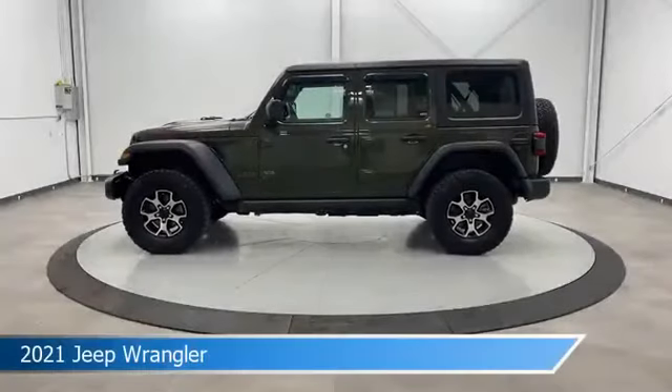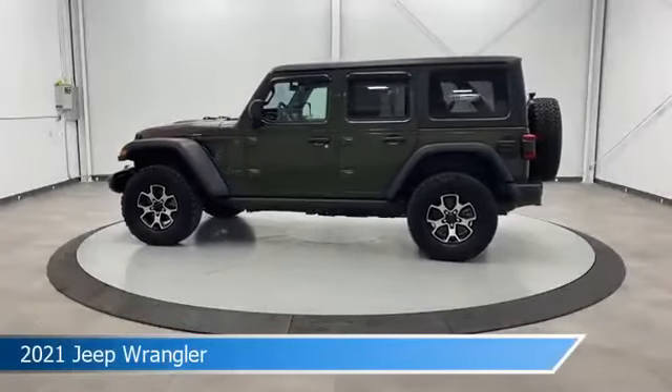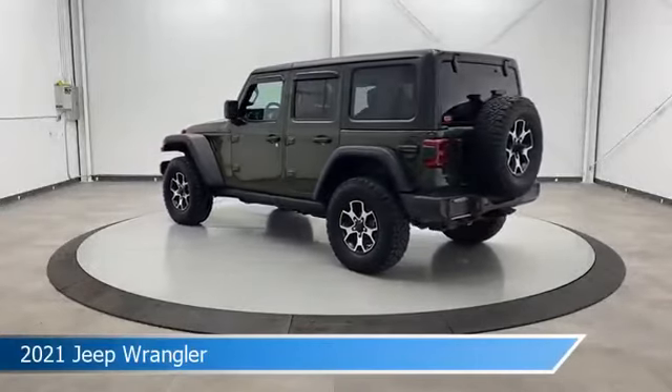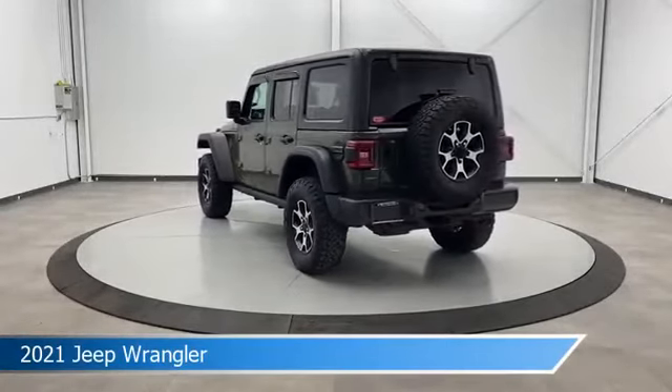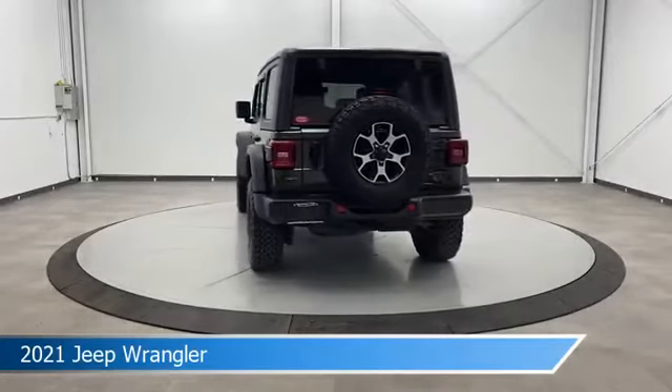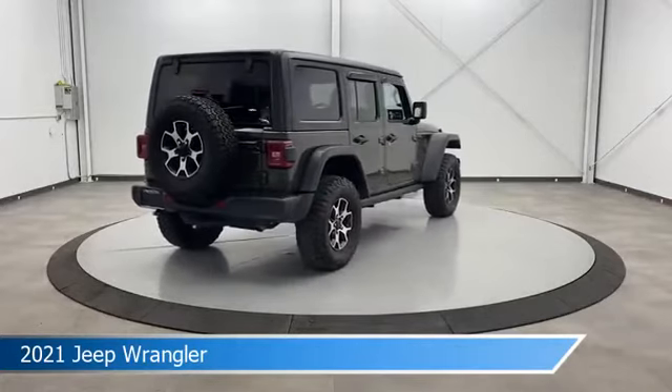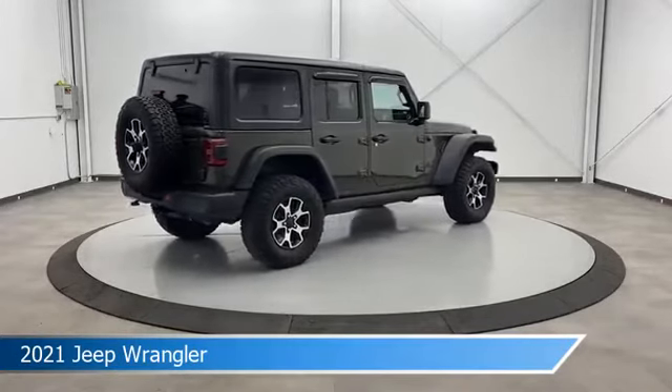Take a look at this 2021 Jeep Wrangler, equipped with an 8-speed automatic transmission in Sarge Green Clear Coat. This car comes with some great features including anti-lock brakes, 4-wheel drive, audio controls on the steering wheel, auxiliary input, and more. Come in and check it out today.